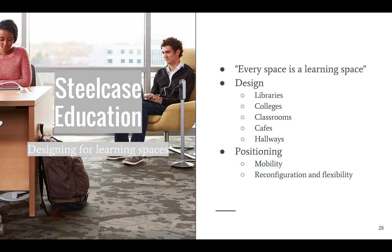Similar to their healthcare solutions, a lot of research has gone into designing for the environments their furniture will be used for. They offer planning for designing around any space where learning can happen, including libraries, colleges, classrooms, and even campus cafes.